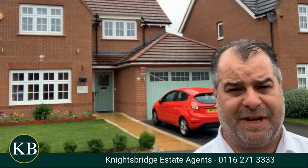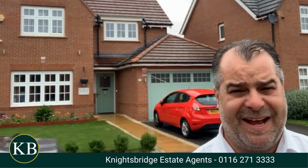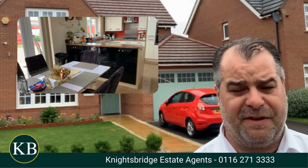First and foremost, the property provides an excellent flow of accommodation, all spread over one floor. This beautifully presented property features a spacious, open plan fitted living dining kitchen, which is approximately 34 feet in width.